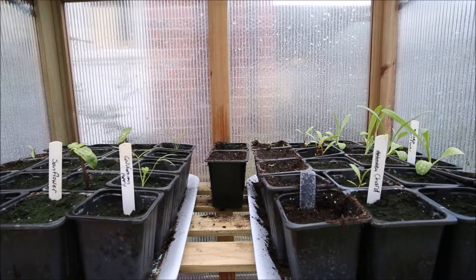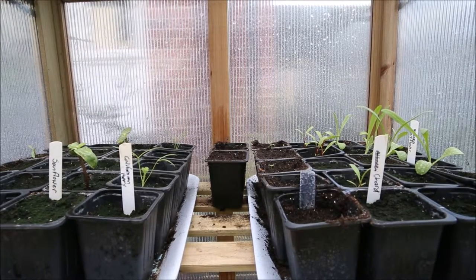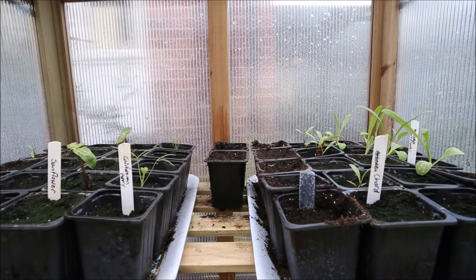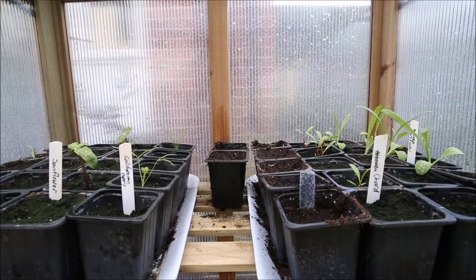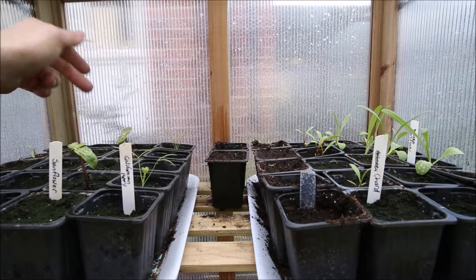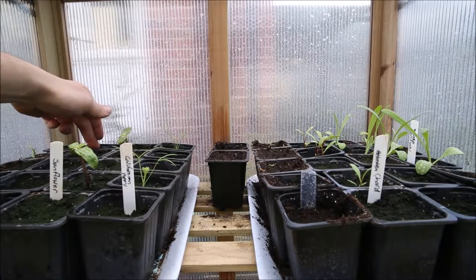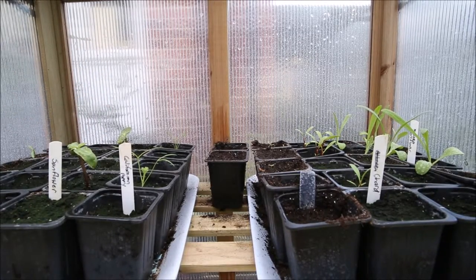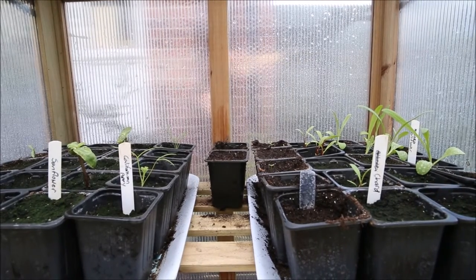I've got two Californian poppies growing — I don't know if the rest have failed or not, I'll have to wait and see. I've got two traditional sunflowers, big giant ones. I've got two morning glories that are just finding their way out — there's one there, and I think one in the back as well is coming out — and also three cosmos picotee on the left-hand side.